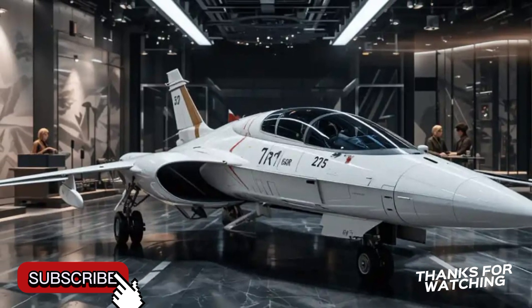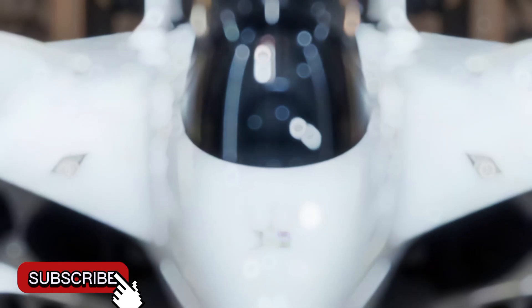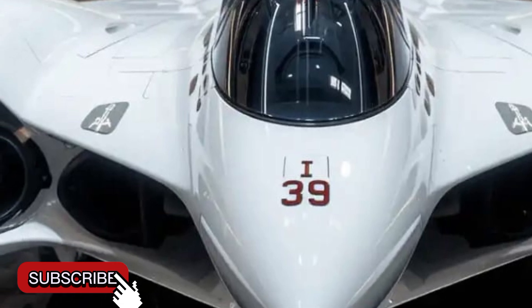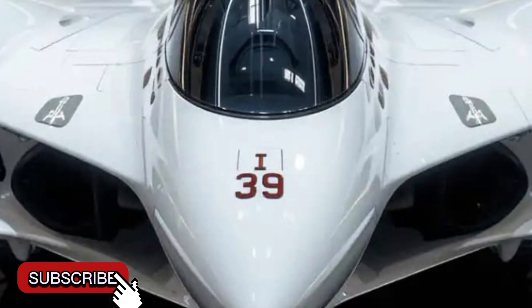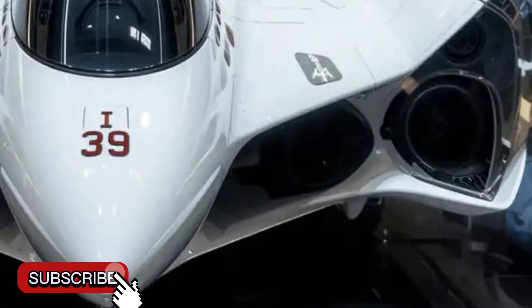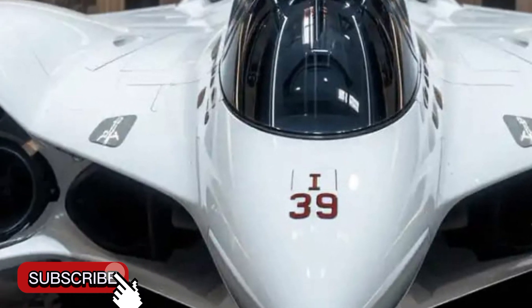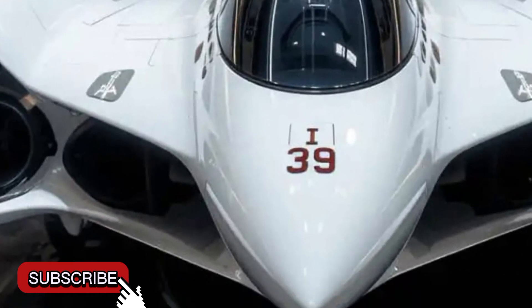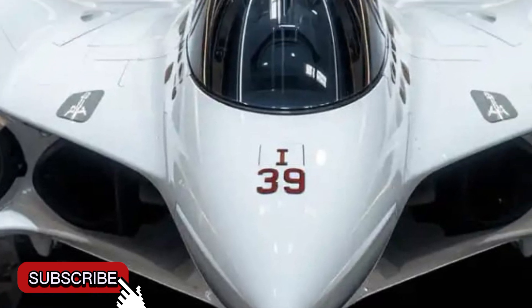Another key strength of the Gripen lies in its affordability and ease of maintenance. Compared to other fourth and fifth generation fighters, the Gripen offers lower operational costs without sacrificing performance. It is designed for easy maintenance even in rugged conditions, with a turnaround time of less than 10 minutes between missions — a feature especially attractive to countries with limited defense budgets or harsh environments.